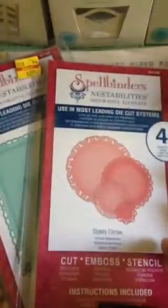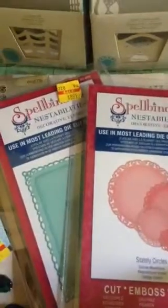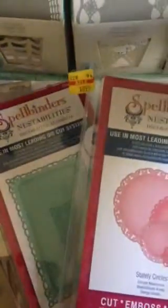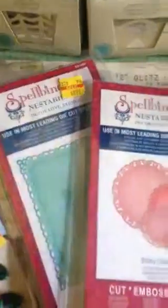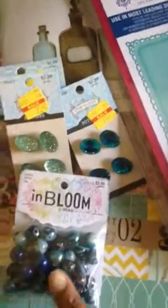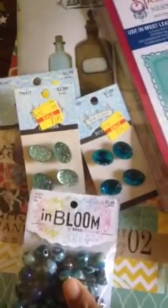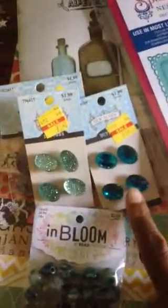I've got a couple of Spellbinders dies that were on clearance — the circles and some squares. Decorative elements. I also got some beads, which I want to use for some jewelry at some point or a chunky charm. Some more buttons that were on clearance.